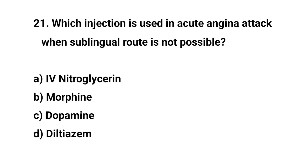Question number twenty-one. Which injection is used in acute angina attack when sublingual route is not possible? The right answer is A: IV nitroglycerin.